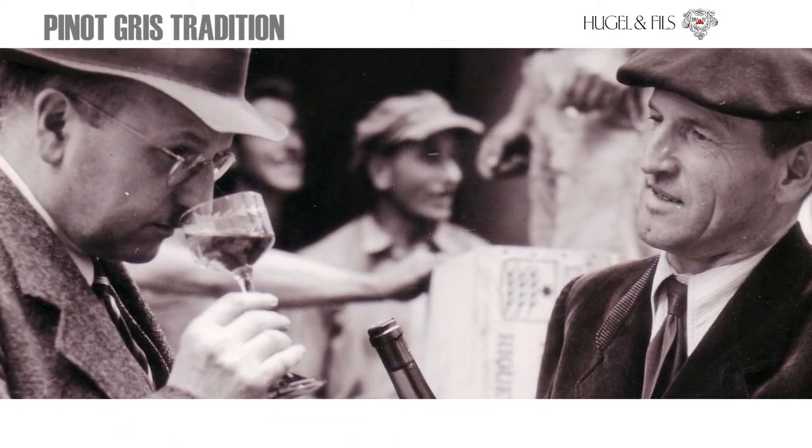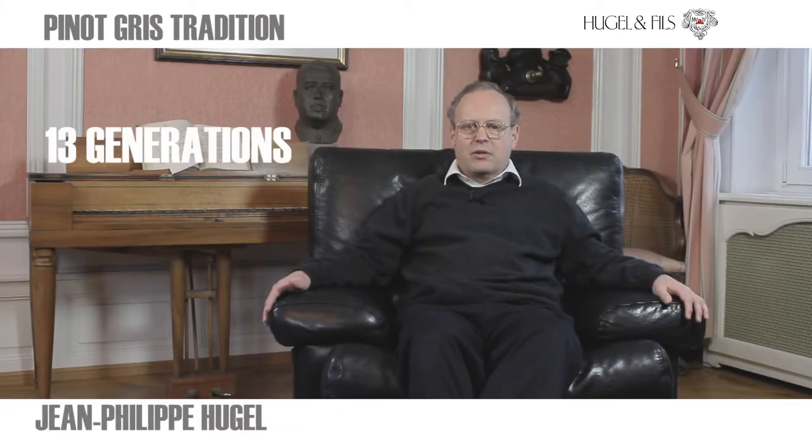We are very proud to manage the family estate — 12 generations and soon 13 — with the same name in the same place, sharing a common passion: excellence, which we hope you will find in our wines.